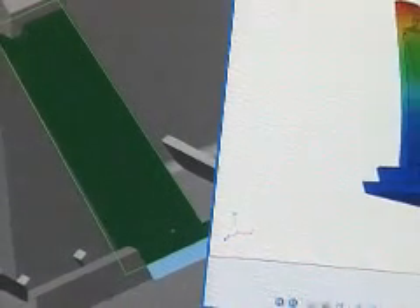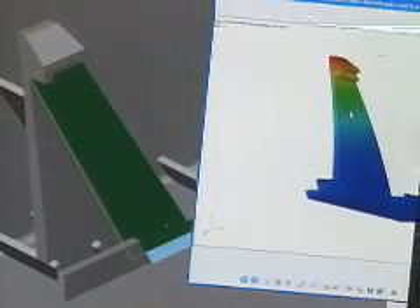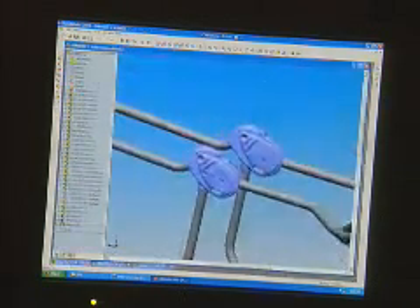Particularly, we use CosmosWorks when we're designing snap fits of plastic parts — when we're trying to snap a circuit board into a plastic housing to make sure that it's going to fit. It's such a wonderful time saver. Industrial designers need that response, they need that immediacy, and CosmosWorks just gives them a great way to get there quickly.